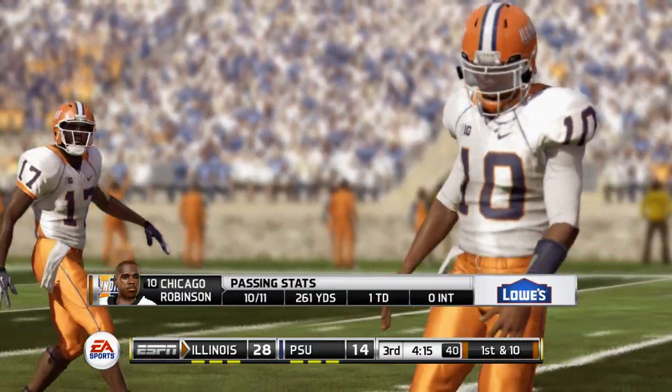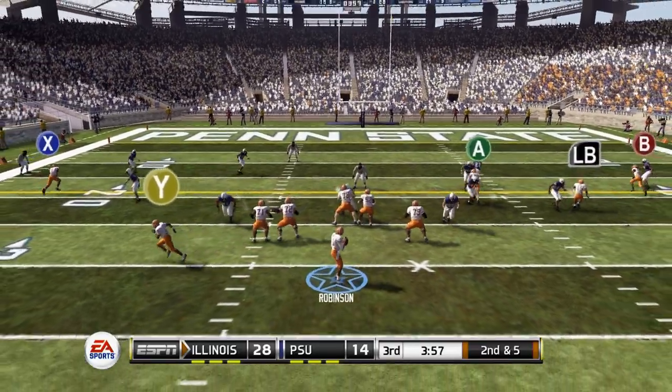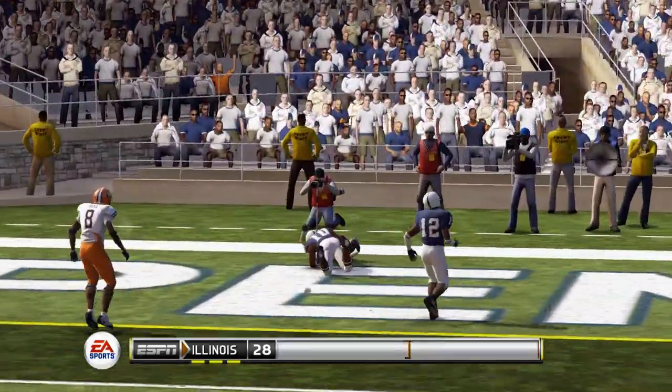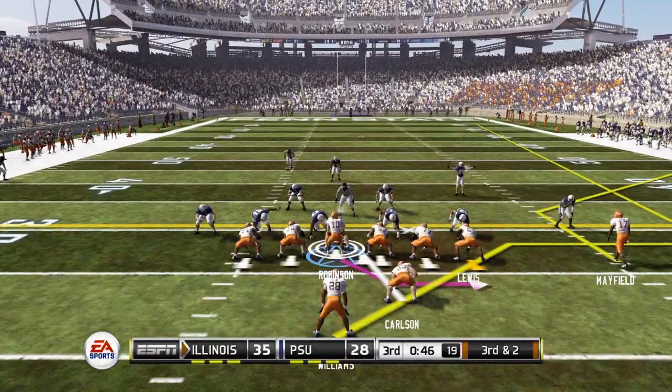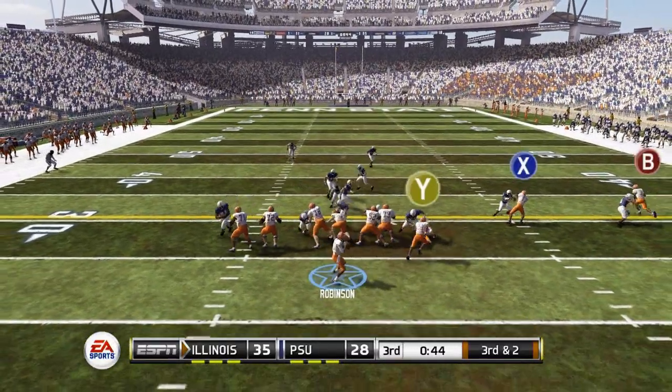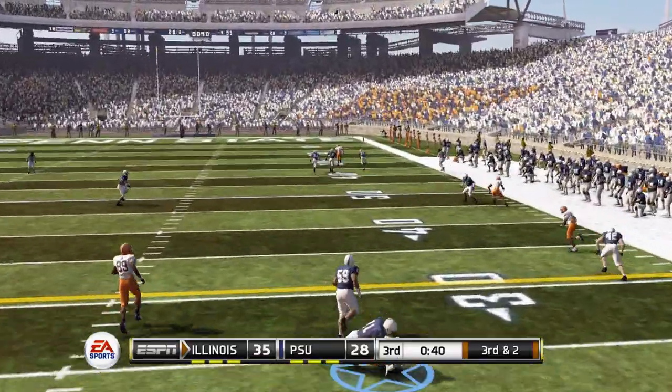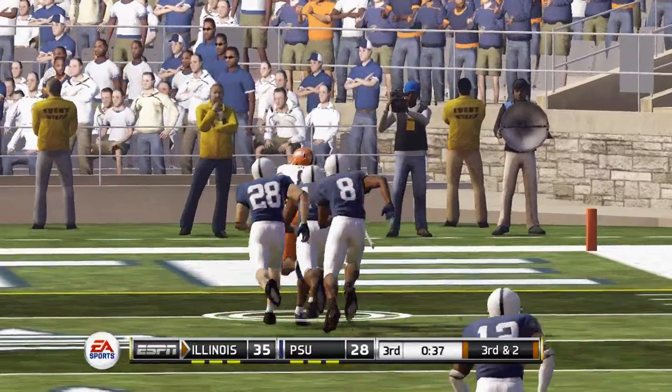Robinson across the middle on the post route — dangerous throw, but it's completed inside the 30, putting us over 260 yards on the day. Second and five, dropping back in the shotgun, stepping up on the run — an acrobatic catch for a touchdown in the end zone. Six more for the Illini as we go up 35-28.